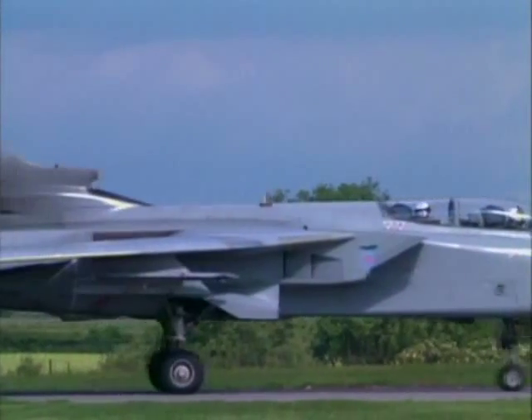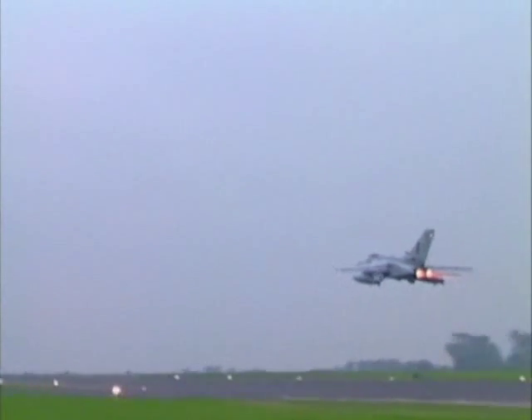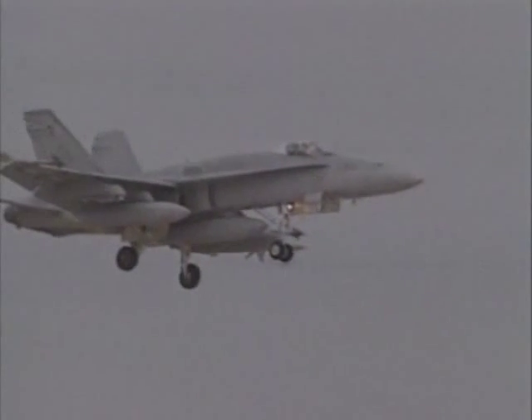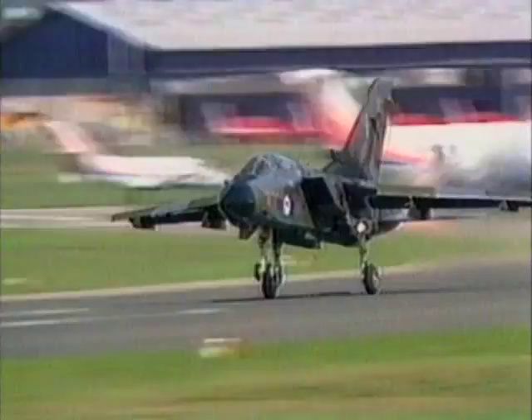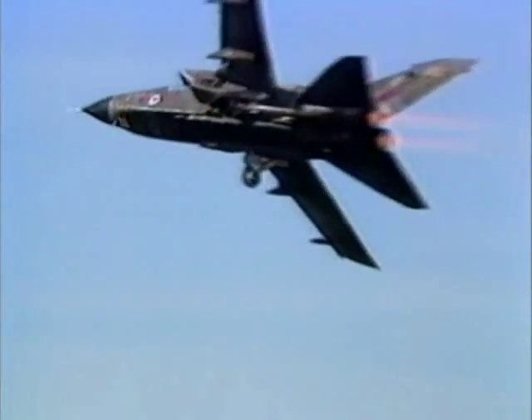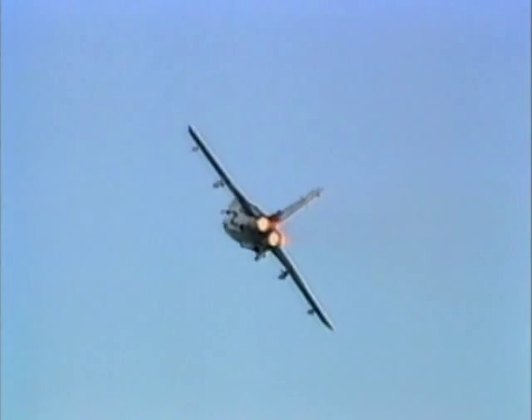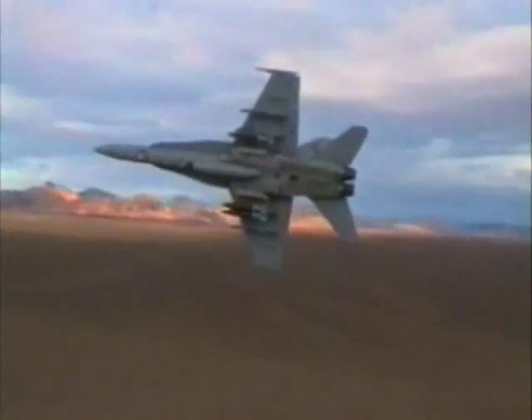In March 2003, Tornado GR-4s were dispatched in support of Operation Iraqi Freedom. As capable as these versatile strike fighters are today, their designs are decades old and eventually they will be replaced. In 1996, the U.S. Department of Defense began the replacement process with the initiation of the Joint Strike Fighter program.